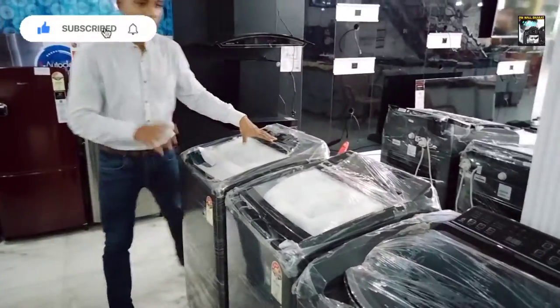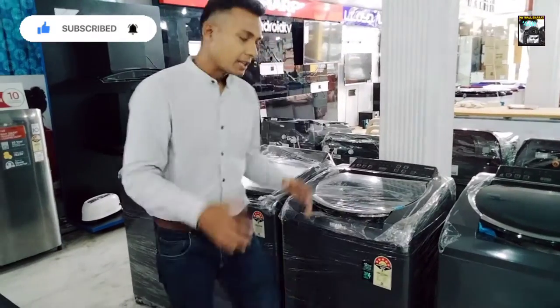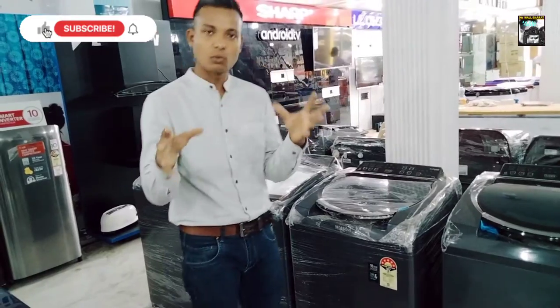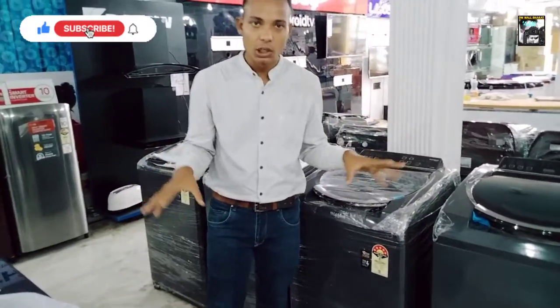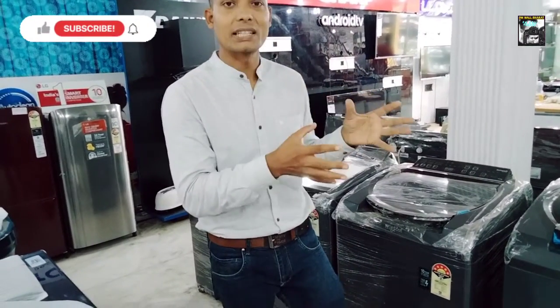So guys, this range has fully automatic top load washing machines. We have branded washing machine ranges. You can purchase online, or you can call me — my number is 7827503725. You are most welcome to visit the store.